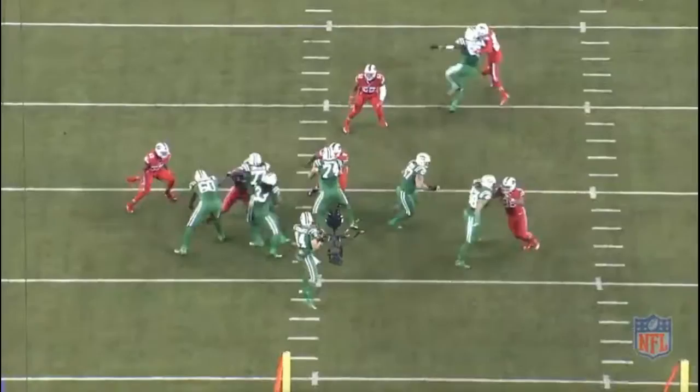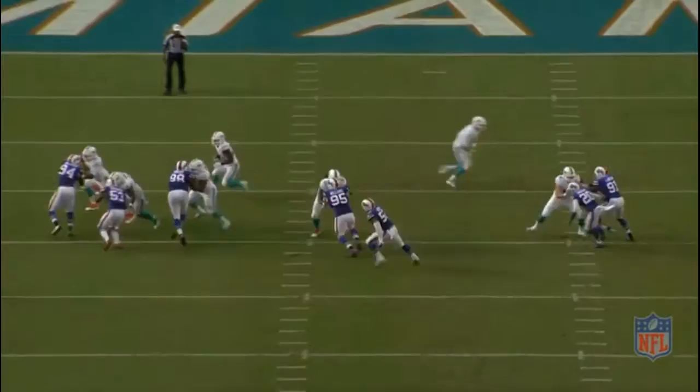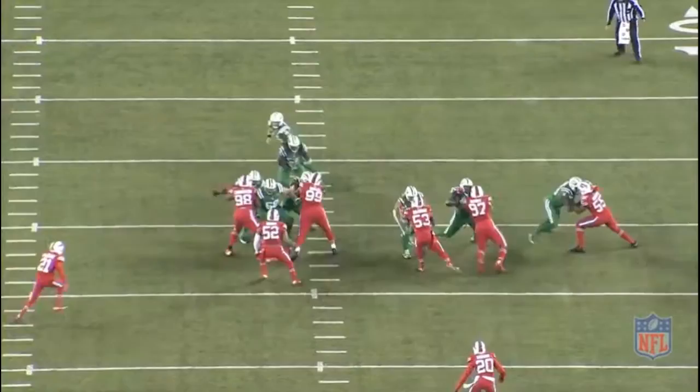Marcell Dareus checks in at number seven. He posted 10 sacks two years ago, which was outstanding considering how much he's asked to take on blockers to free up outside rushers. He's a long-arm power player who is impossible to keep blocked. He's a great bull rusher due to his upper body strength and is quicker than you'd think for a 320-pounder to close in on the quarterback. In run defense, Dareus is great at splitting gaps and finding the ball carrier. He also has the power to anchor down and bring down running backs with just one arm while still engaged with a lineman.